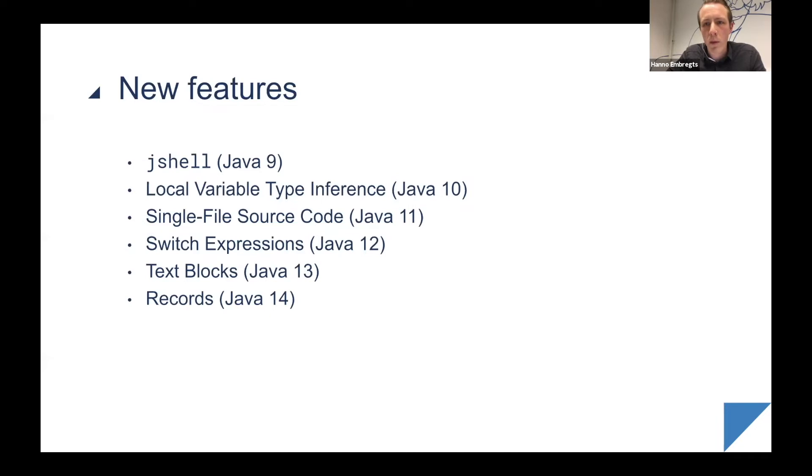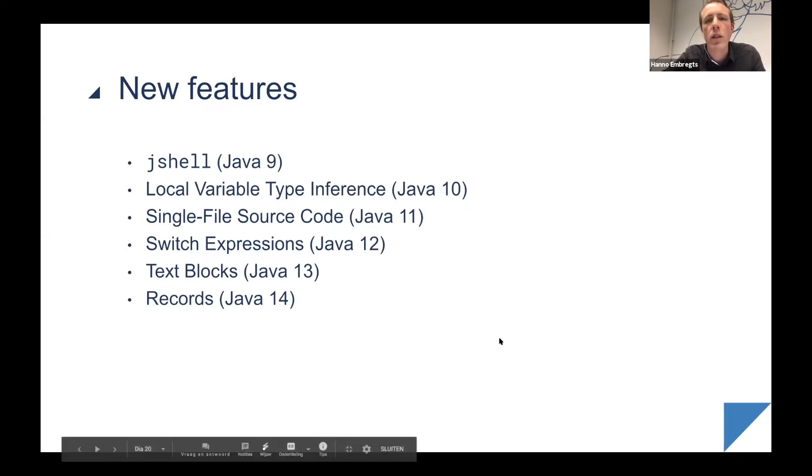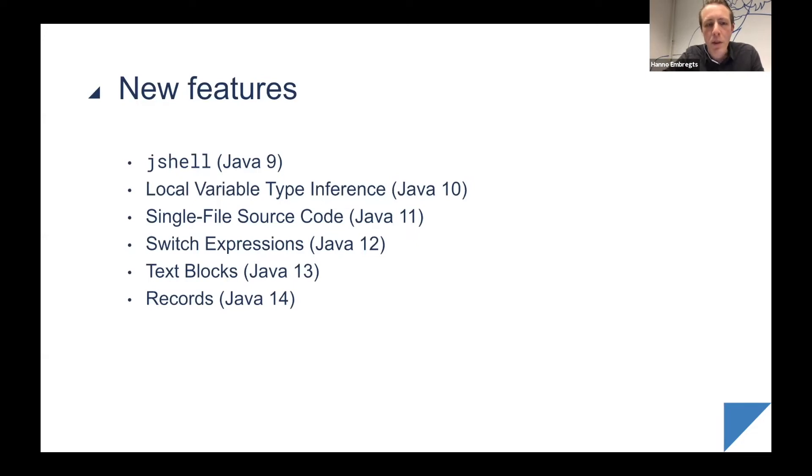I'm assuming most of you are still on Java 8. In Java 9, one of the biggest features besides the module system was JShell, the read-eval-print loop. It's a command-line interpreter where you can test out Java code snippets — similar to the Python interpreter. You can just type `jshell`, press enter, and input your Java code. It's a nice tool for quick demos and easily learned.